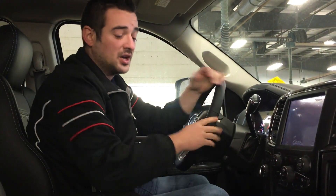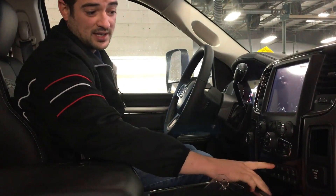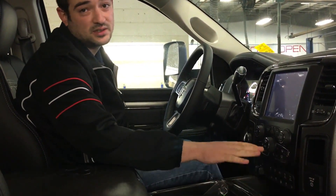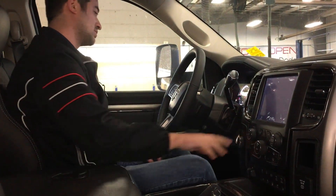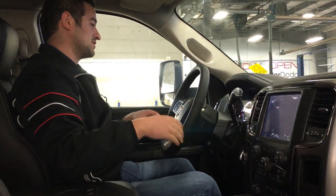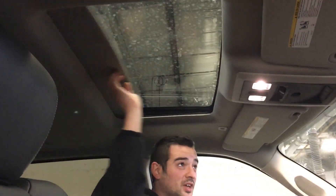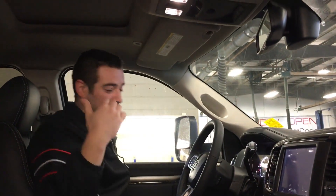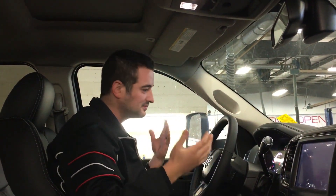Beyond that, you can still turn the screen off if you want to. Full tow package — I already showed you the mirror outside, and inside you do have your trailer tow brake, as well as your tow haul. You do have your heated seats, cooled seats, heated steering, 4x4 control, your cruise control. There are so many options — you have your sunroof up above, you've got your garage door openers, your auto dimming rear view mirror, your rear sliding window — just so many features that there's not anything you're going to be really missing in these vehicles.